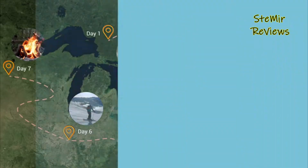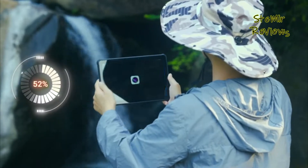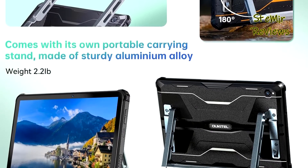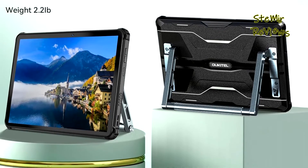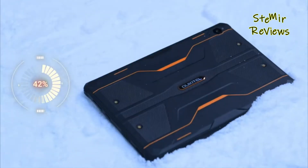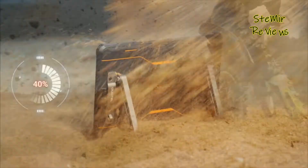Alcatel's RT6 rugged tablet represents a comprehensive solution, seamlessly blending power, durability, and cutting-edge technology for users seeking uncompromising performance in challenging environments. We greatly value your contributions and expertise regarding rugged tablets. Your active engagement plays a pivotal role in our mission's success, and we sincerely thank you for your valuable insights and participation.